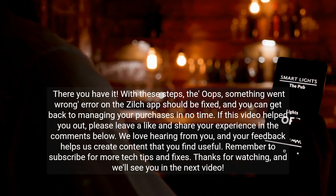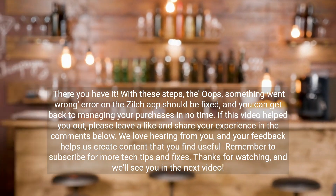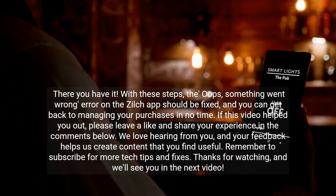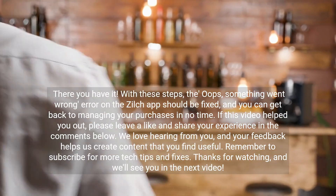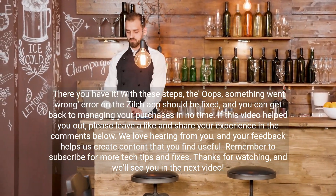With these steps, the 'oops, something went wrong' error on the Zilch app should be fixed and you can get back to managing your purchases in no time. If this video helped you out, please leave a like and share your experience in the comments below. We love hearing from you, and your feedback helps us create content that you find useful. Remember to subscribe for more tech tips and fixes. Thanks for watching and we'll see you in the next video.